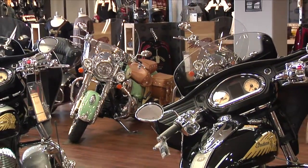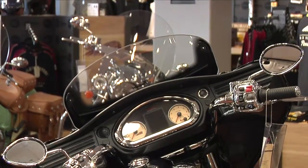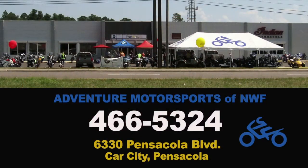The lineup of Indian models also includes the Roadmaster, Chieftain, Chief Vintage, and Classic. Stop in and take a look at the legendary Indian Motorcycles at Adventure Motorsports of Northwest Florida, located in Car City, Pensacola.